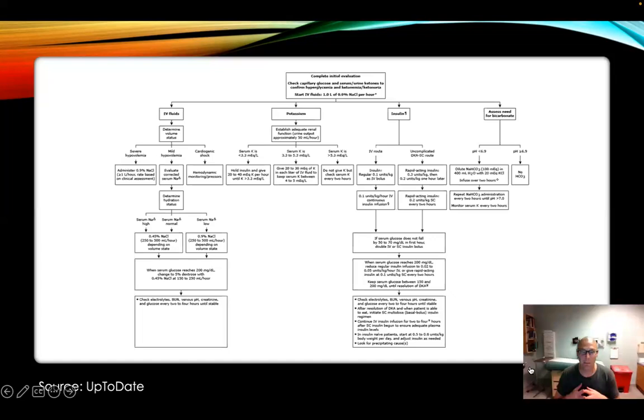This DKA pathway shows the potassium management. You want to establish that they have good renal function — if a patient doesn't, their potassium will be elevated, and ACE inhibitors or ARBs can also raise potassium. Look at the potassium level: if low, hold insulin; if normal, you still give potassium and then start the insulin. If high — greater than 5.3 to 5.5 — you don't need to give potassium, but you do need to check it every two hours while giving insulin. That's going to be repetitively done — it's going to drive the patient nuts, but it really needs to happen.